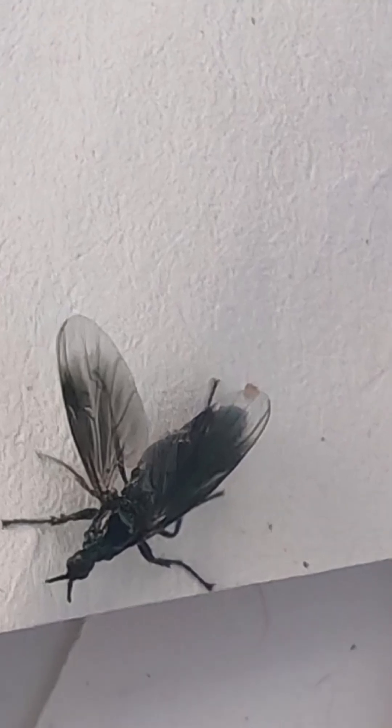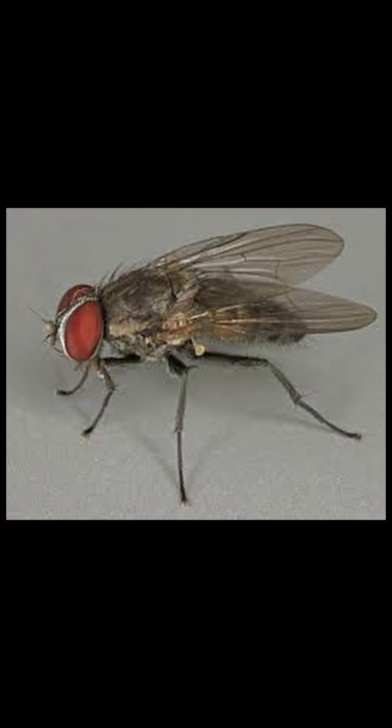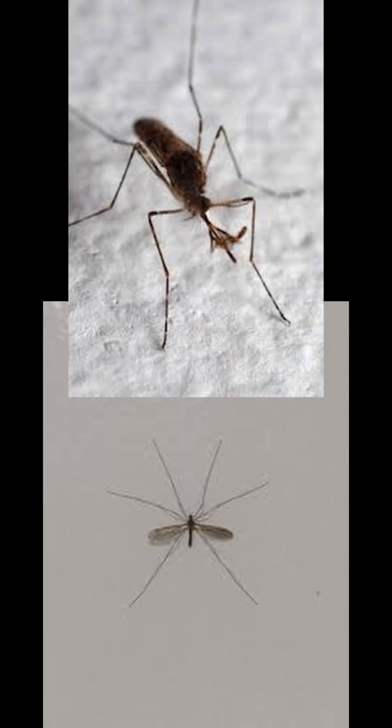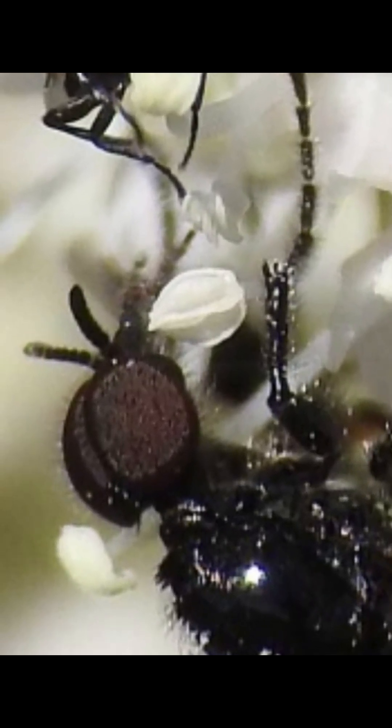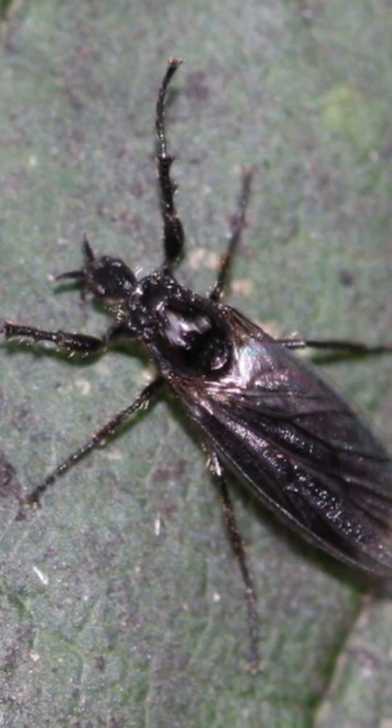Other notable members of this order are the common house fly and mosquitoes. Because of their antenna structure, we have figured out that they're more related to mosquitoes than to house flies, which is kind of crazy because their name is literally fever fly.